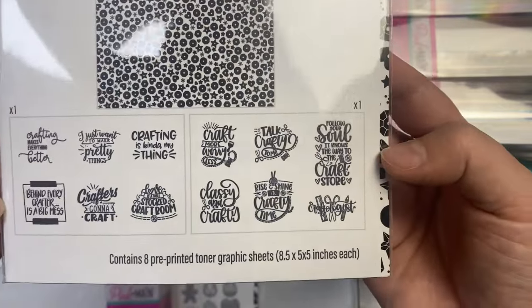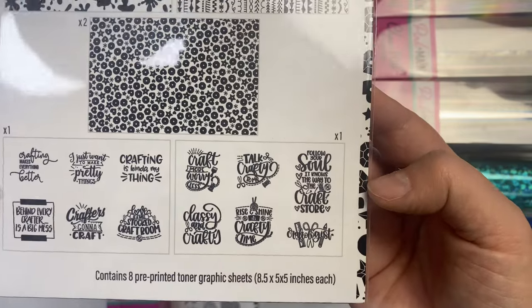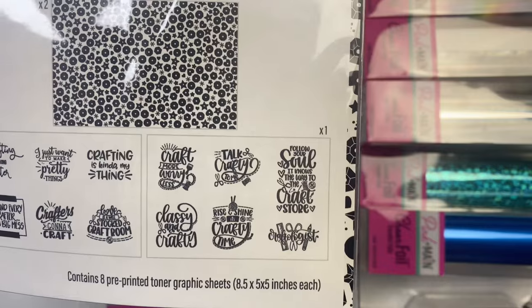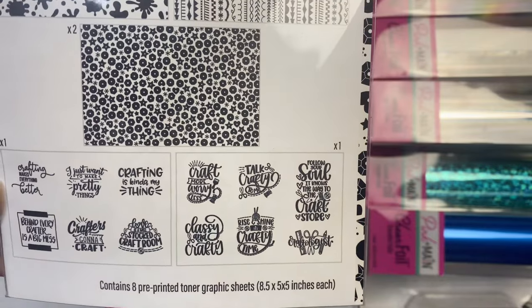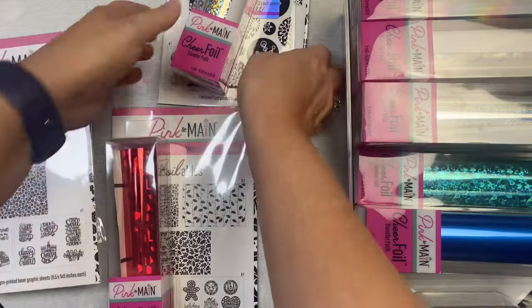All of these items are available to purchase separately and I'll have them linked in the description box below in case you're interested. They are affiliate links, which means if you make a purchase I earn a small commission at no extra cost to you.